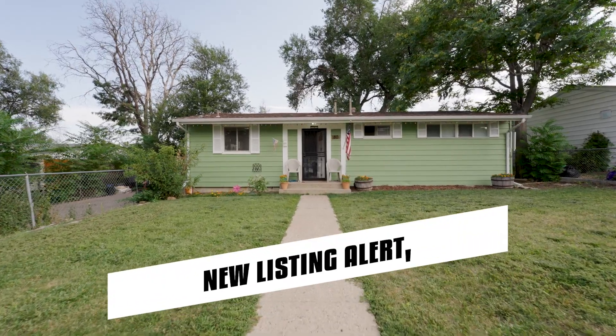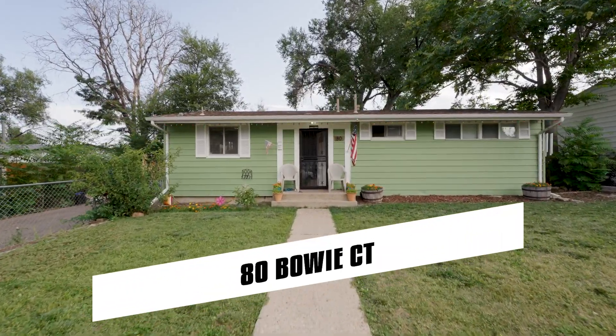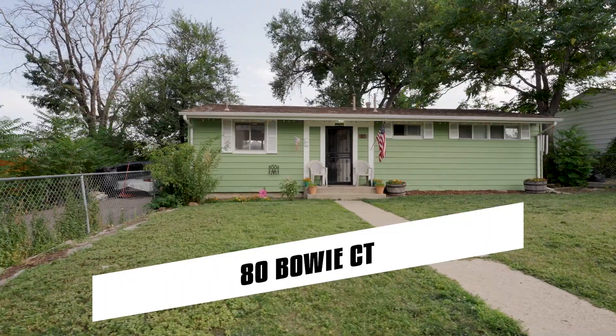Hey guys, we have a new listing hitting the market here in Denver. It's got three bedrooms, one bathroom, 984 square feet. So let's go check it out.